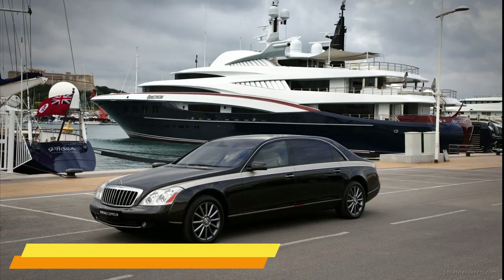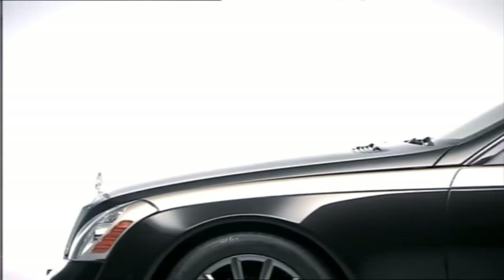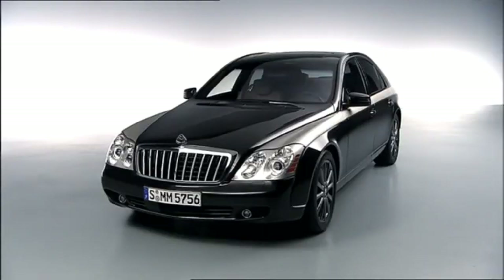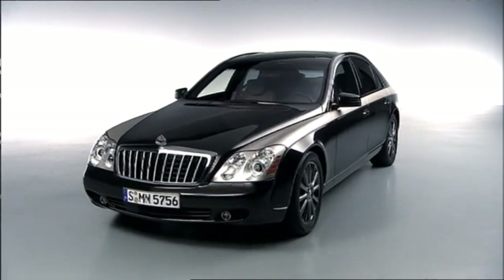Number 7: Maybach 62 Zeppelin. Imagine, if you will, a car that's less vehicle and more traveling private jet with wheels. That, my friend, is the Maybach 62 Zeppelin. Buckle up because we're taking a ride into automotive extravagance.